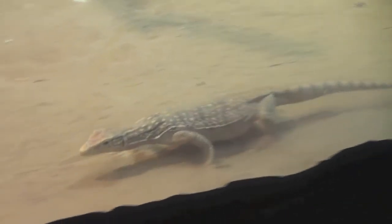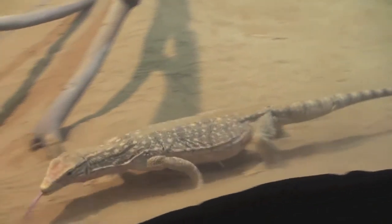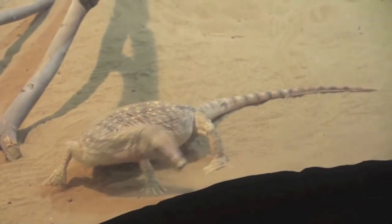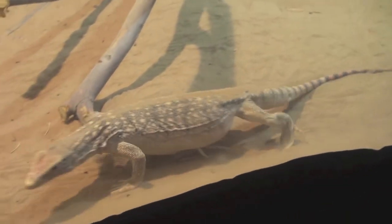The Arabian sand monitor from the Arabian Peninsula is the most northerly distributed monitor species and one of the largest reptiles in its expansive range. The greatest threat to these reptiles is the spread of urban and agricultural development.